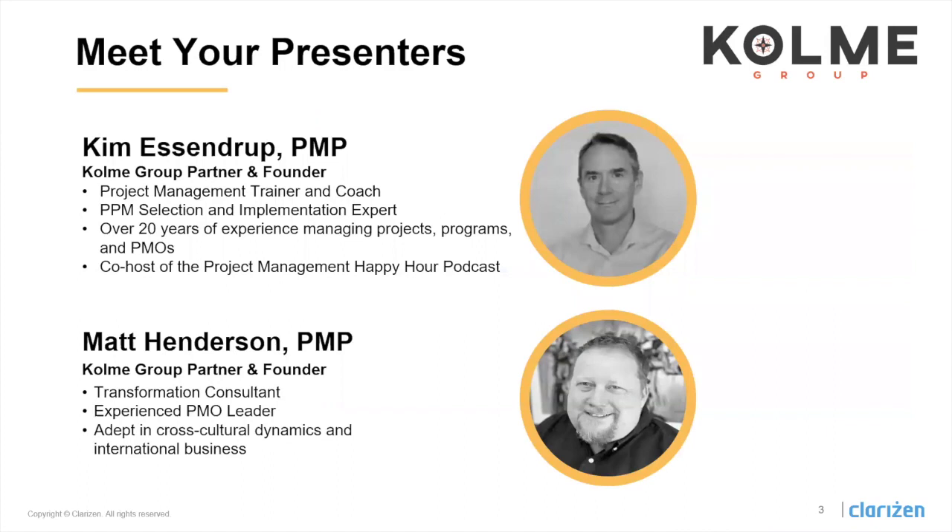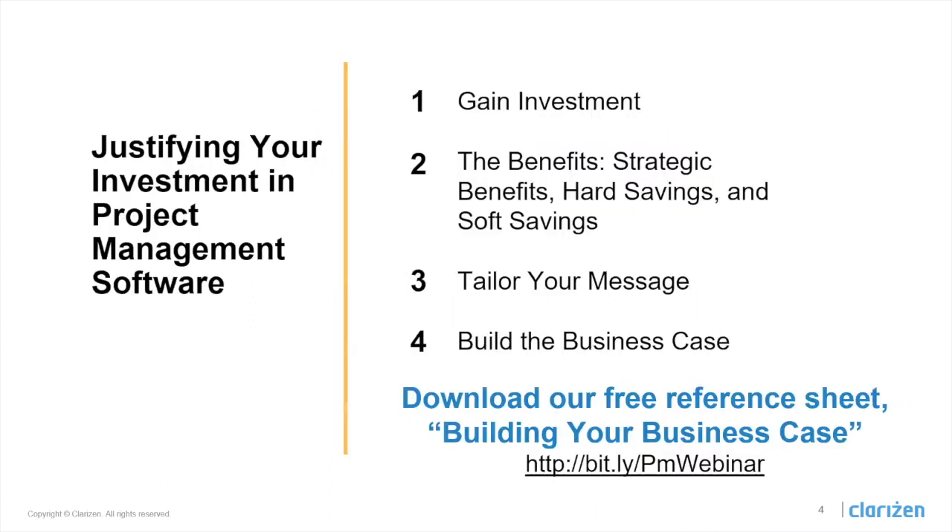Today, we'll be hearing from two experts in PMO leadership and PPM selection and implementation, Kim Essendrup and Matt Henderson, founders here at Colme Group. They'll be covering gaining investment from your stakeholders and within your company as a whole, the various benefits of a good PPM software, and how to tailor your message to specific business units. And at the end, we'll touch a little bit on actually building the business case.